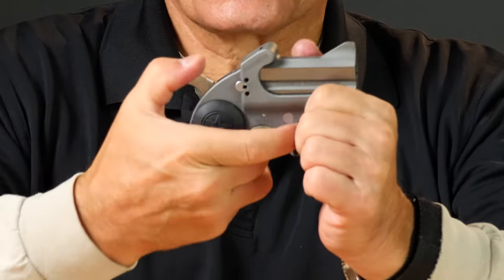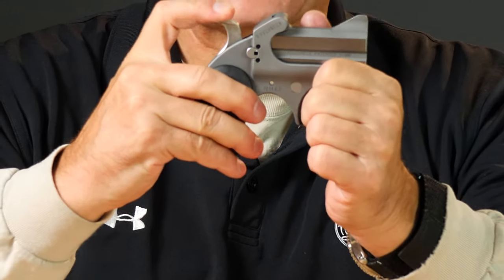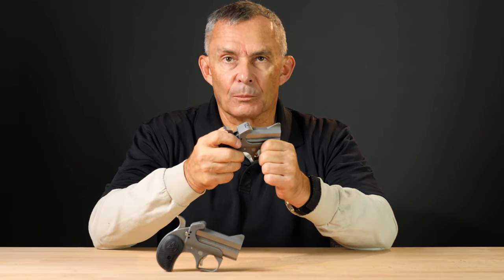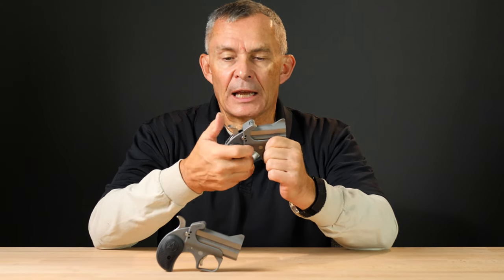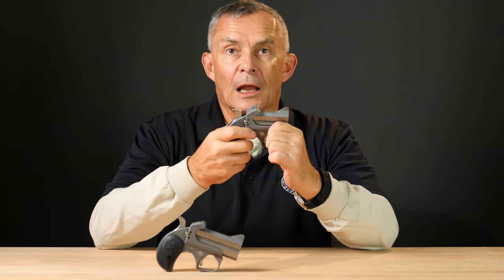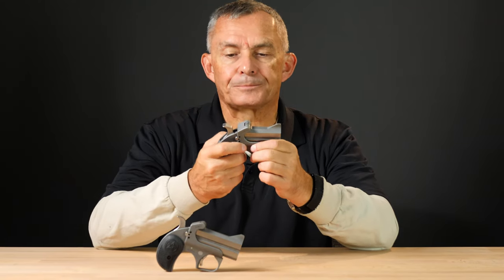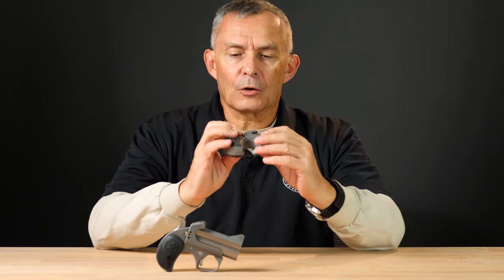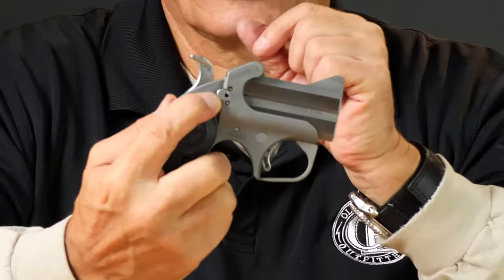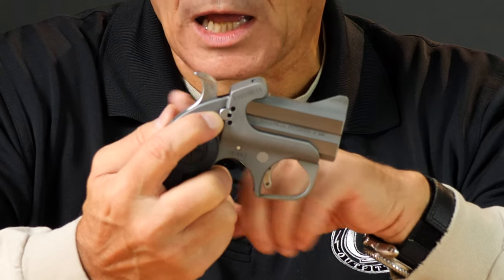These are rebounding hammers. When you pull the trigger and the hammer goes down, it rebounds back and locks in that position. So even if you don't have the cross bolt thumb safety engaged, the gun will still lock in that place. The cross bolt safety has a little slot in it — that's because you get a little tool with the gun. You can actually turn that cross bolt safety and lock it in the safe position so that nobody can use the gun unless they have the tool to unlock it.